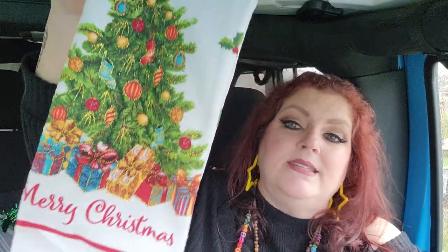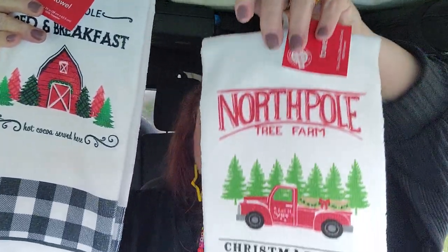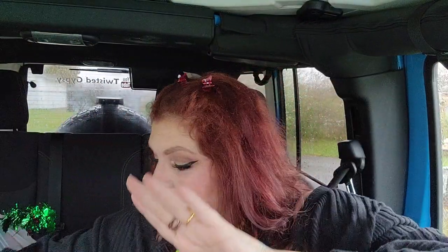Fifi texted me and asked if I had any extra kitchen towels — the kind we hang on our kitchen cabinets. I said heck yes and went and bought some extras for her. I got a poinsettia one, which is always one of my favorites — totally traditional. I also got the Bed and Breakfast one and the North Pole Tree Farm one. Totally Christmassy, I love them all!